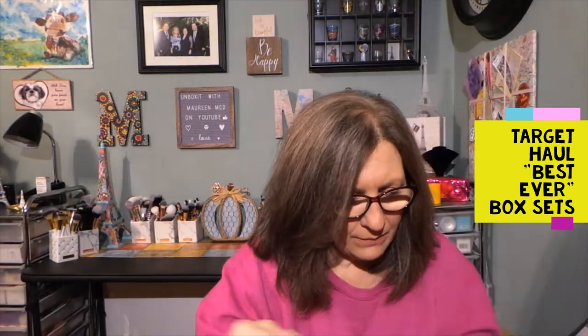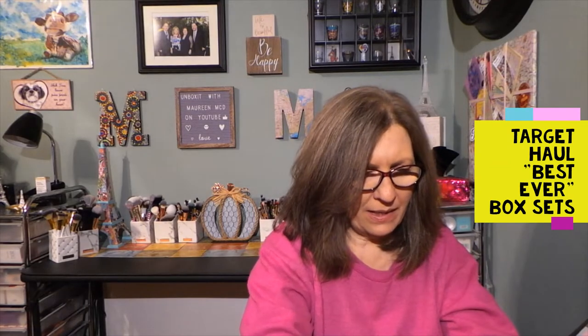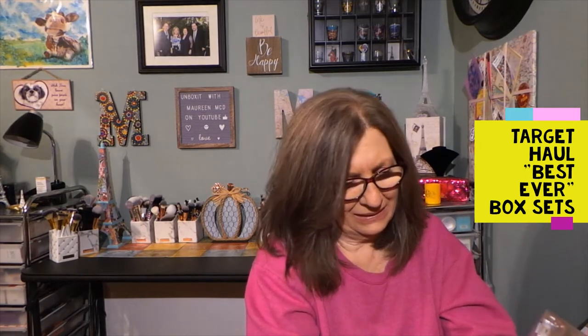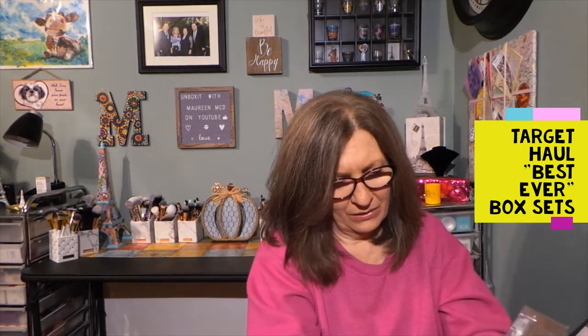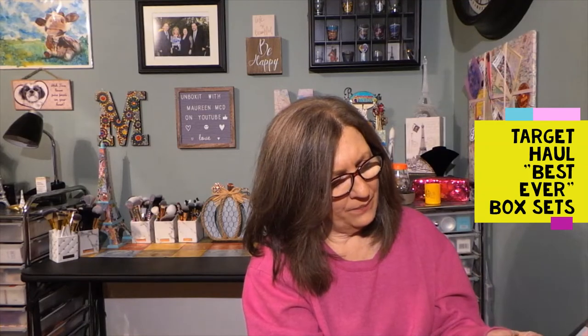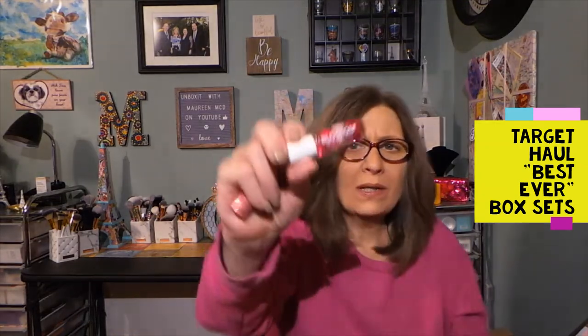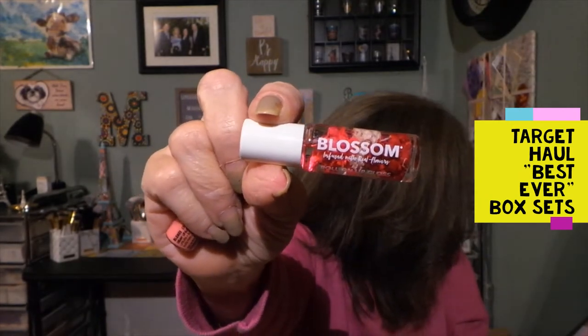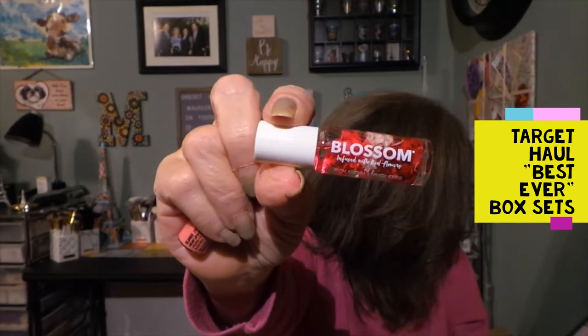We have some lip products. I love NYX, and this is a Butter Gloss — they were kind of taped in so they didn't move around. This is interesting — from Blossom, this is a Roll-On Gloss. Look at that, there are little flowers in there — a mini Roll-On Gloss in Strawberry.